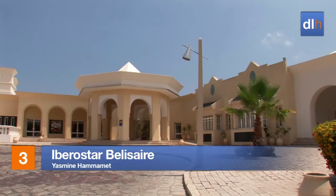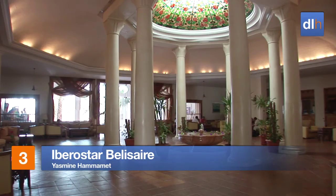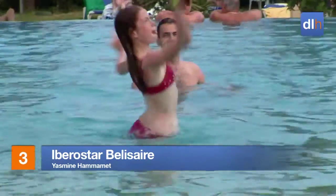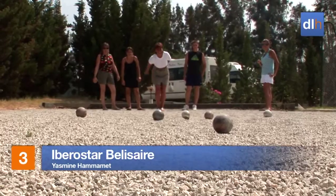The arabesque-styled Ibero-star Belisere is located close to the resort highlights of Yasmine Hammamet, but there's plenty going on around the spacious gardens too.